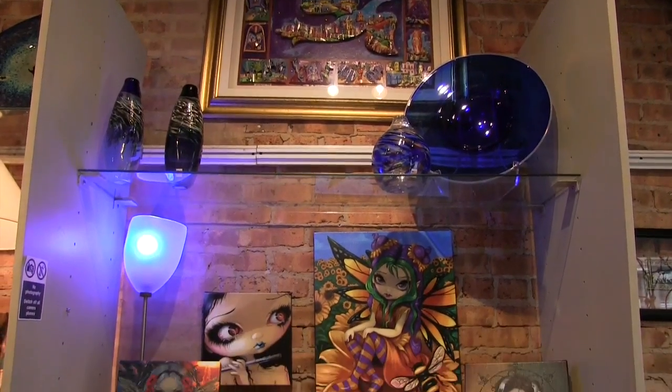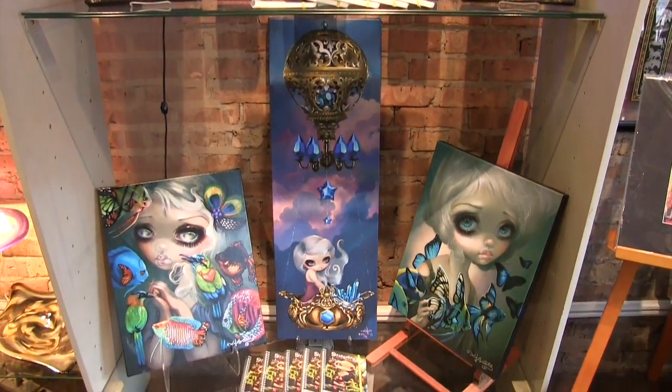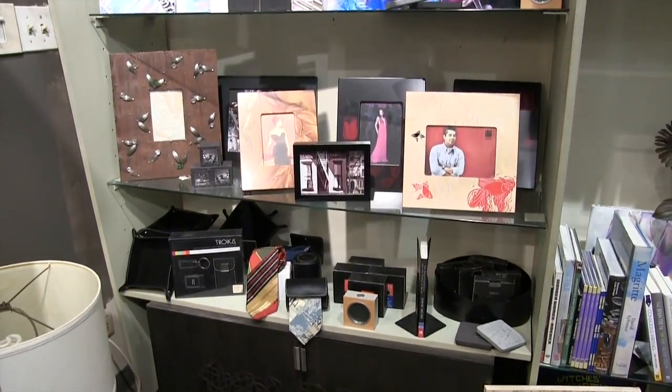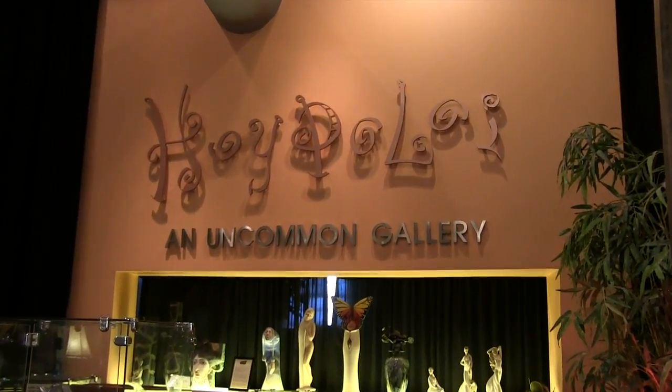Most of it is handmade by American artists. We make an intentional effort to represent and show the works of American artists. We try and stay away from mass-produced items. We have a lot of one-of-a-kind items. We represent artists who are quite established to up-and-coming artists that we may never have heard of before. We try and make a showing for them.